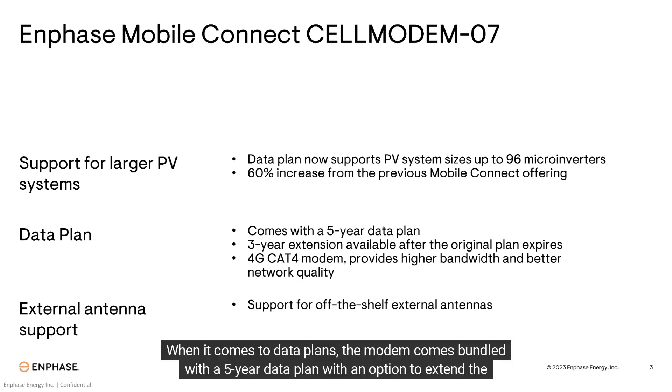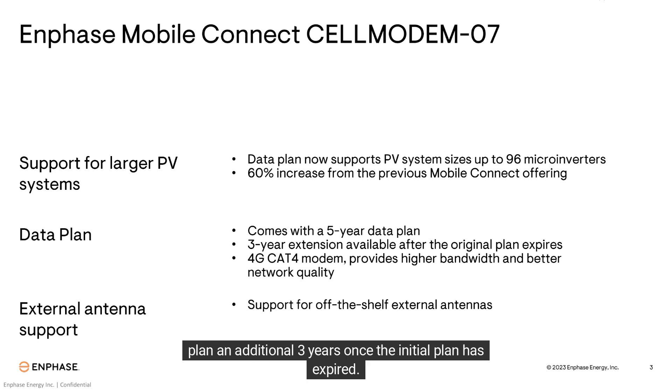When it comes to data plans, the modem comes bundled with a 5-year data plan, with an option to extend the plan an additional 3 years once the initial plan has expired.